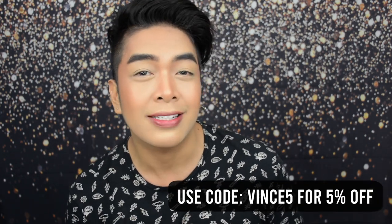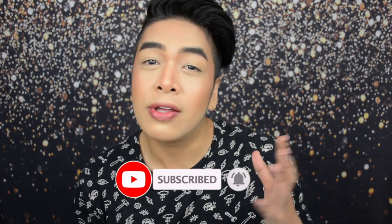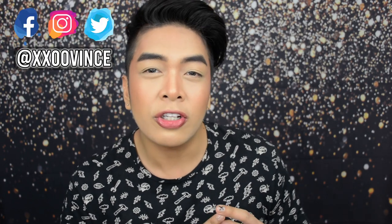But before anything else, mag-birthday countdown muna tayo! 13 days to go before my birthday! And I think alam nyo naman yung mangyayari — meron akong birthday giveaway! I'll be giving away one complete set of skincare products from lana.ph. Visit www.lana.ph and use code VINCE5 for 5% off. Subscribe to my channel XXOOVINCE, click the bell notification icon, and all products used will be listed down below. Grab a drink, Glow Fam — sit back, relax, and let's glow!